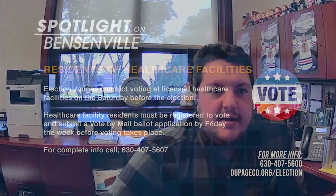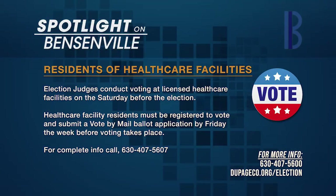How does a resident of a health care facility vote? Election judges conduct voting at a licensed health care facility on the Saturday before the election. To qualify to vote that Saturday, residents must be registered to vote and submit a vote-by-mail application by the Friday of the week before health care facility voting takes place. For complete information on health care facility voting procedures, contact the health care vote-by-mail department at 630-407-5607.